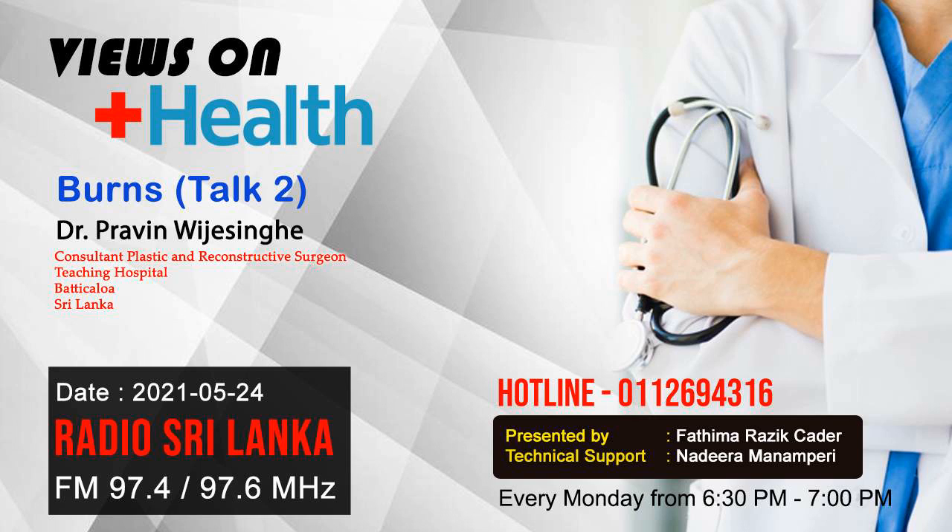Burns patients can also present to us much later in the course of events, presenting with contractures. A contracture is a tight band across movable areas which prevents those areas from moving. Common areas for contractures are the hands, elbows, across joints, the neck, and the lips. These delayed late burn reconstructions are something we also do — we release those areas and resurface them with either skin grafts or flaps.